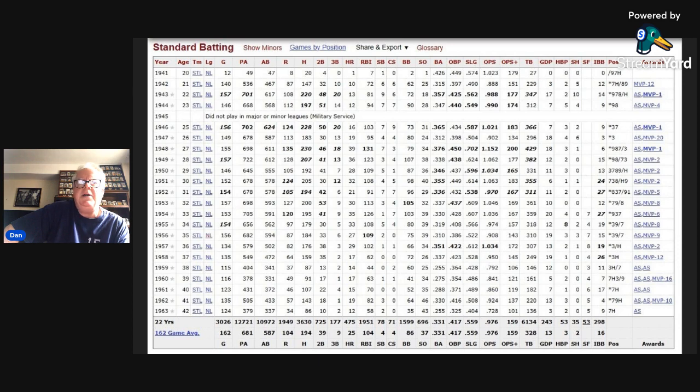Stan Musial is perhaps the greatest hitter of all time. Other people say it's Ted Williams, but if you look at Musial's numbers, it's really just a plethora of black ink — batting average, on-base percentage, slugging percentage. He finished his career with 475 home runs and 3,630 hits, which was a National League record until Pete Rose. Stan Musial is also a 24-time All-Star, which holds the Major League record for most All-Star appearances, tied with Willie Mays and Hank Aaron.